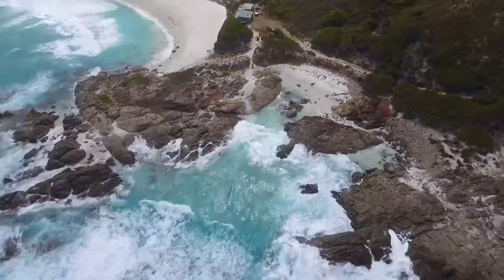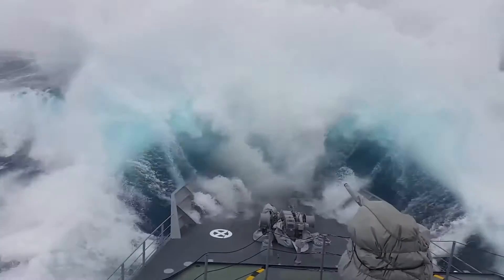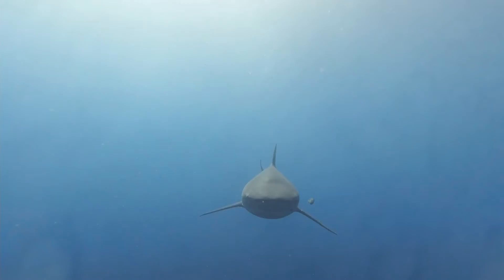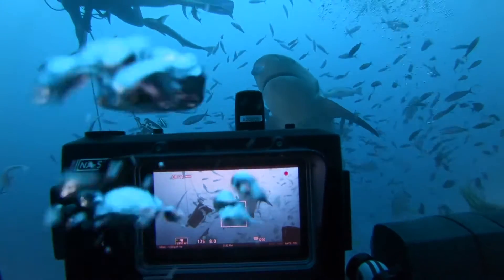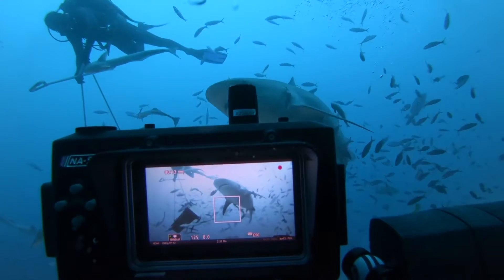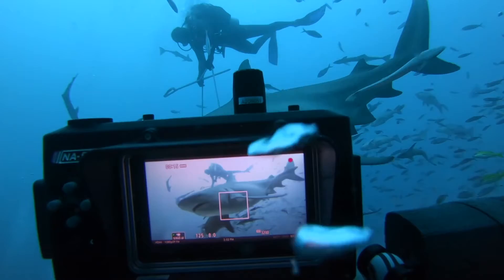Welcome to another wildlife exploration. Today, we'll dive deep into the world of one of the most unique and fascinating predators in the ocean, the bull shark. Ever wondered why it's called 'bull' or how it adapts to both salt and freshwater? Stay tuned to unravel these mysteries and much more.